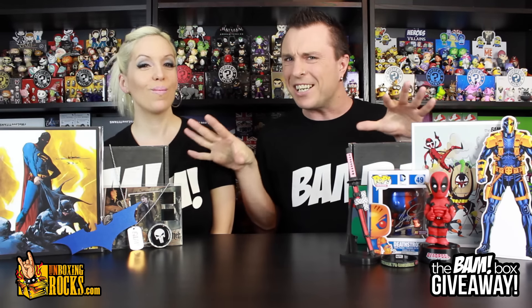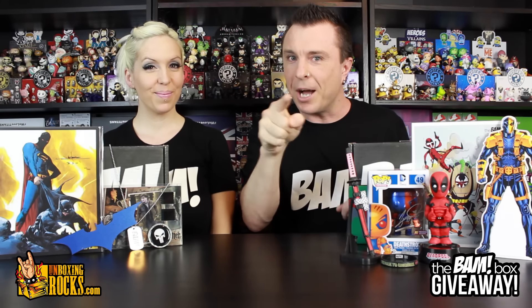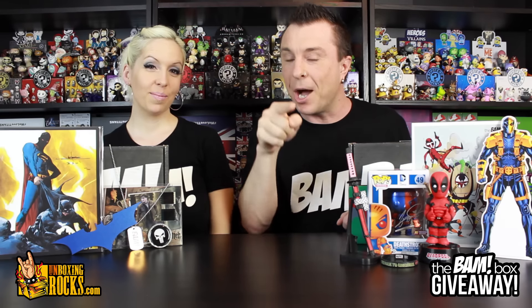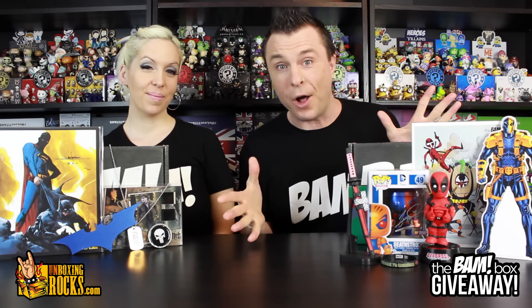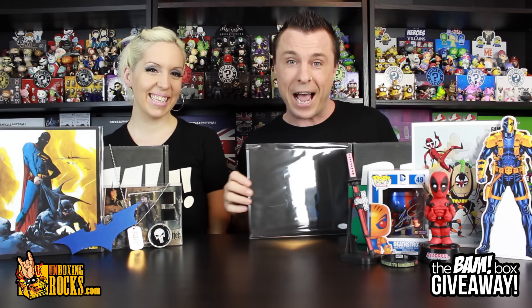What we will talk about is what we're giving away. This is still our stuff, but you have a chance to win the upcoming April Box and the upcoming May Box from the BAM Box. And that's not all — the BAM Box has also sent us this awesome Jon Bernthal autographed canvas.